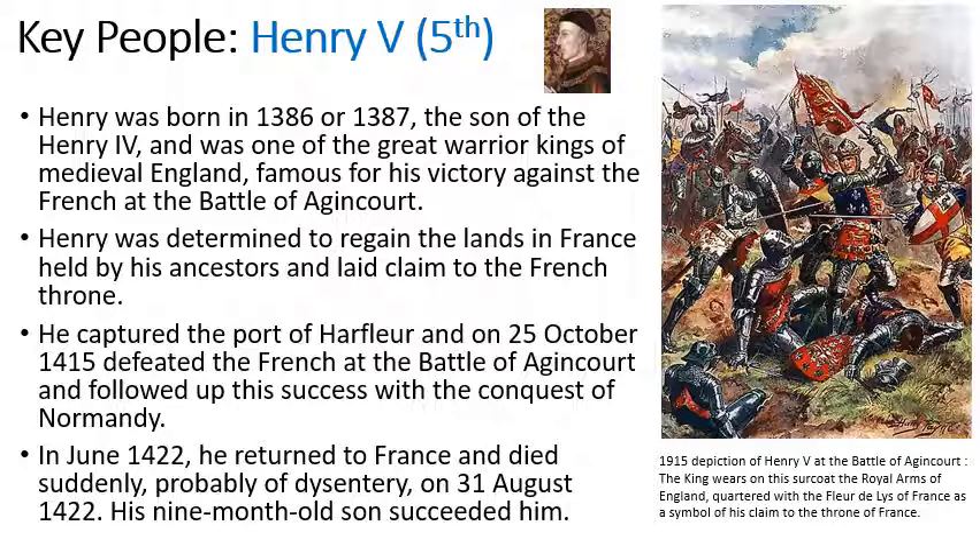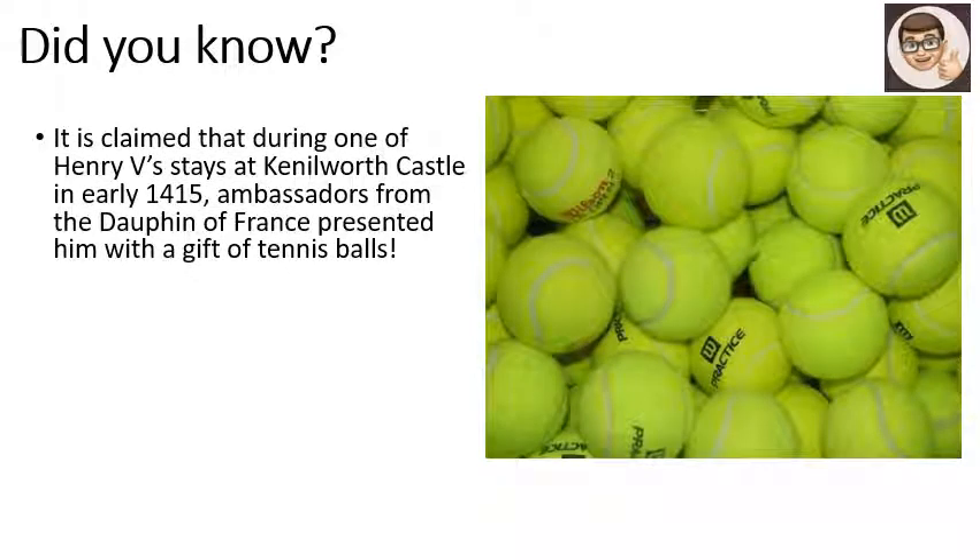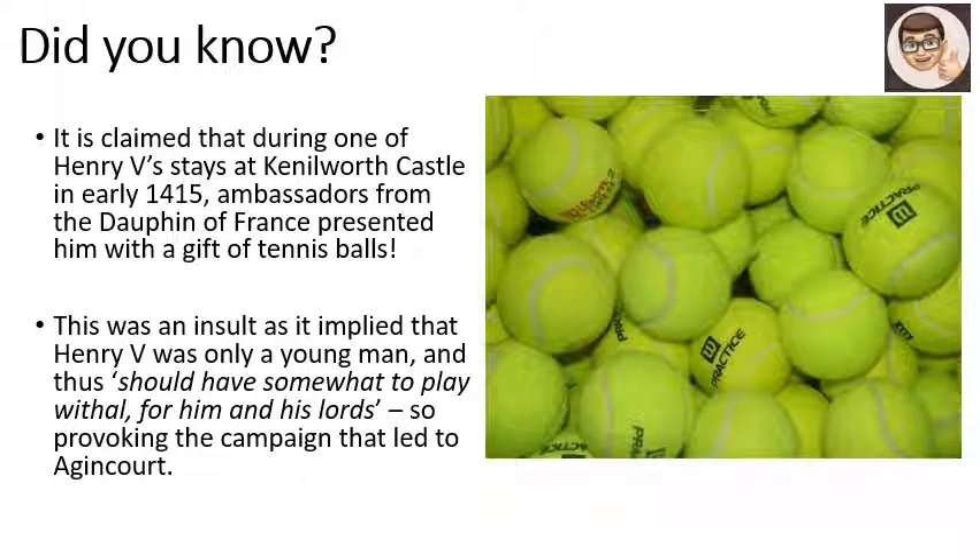After marrying the King of France's daughter, he came back to France and died suddenly, possibly of dysentery, and his nine-month-old son succeeded him. Did you know — Henry V, while staying at Kenilworth Castle in England in 1415, was presented with a gift from the Dauphin of France: tennis balls. This was considered by Henry V as an insult, as he was only a young man, and the idea was that he should only waste his time with tennis and not do serious things. This apparently provoked him to lead the campaign that led to the victory at Agincourt.